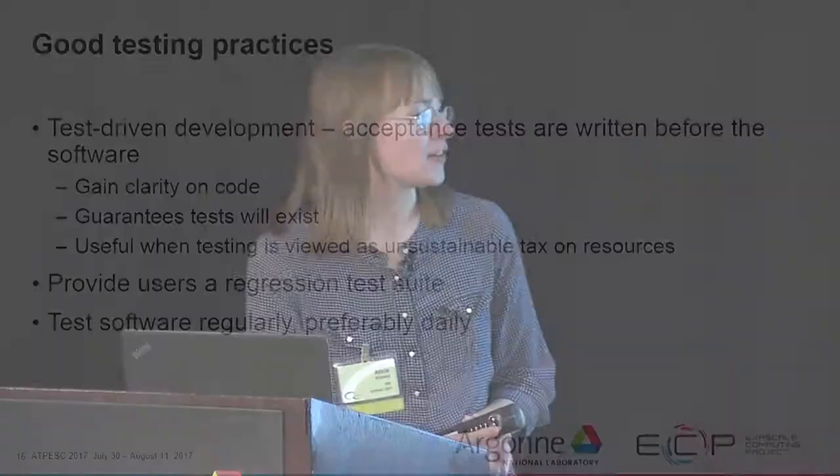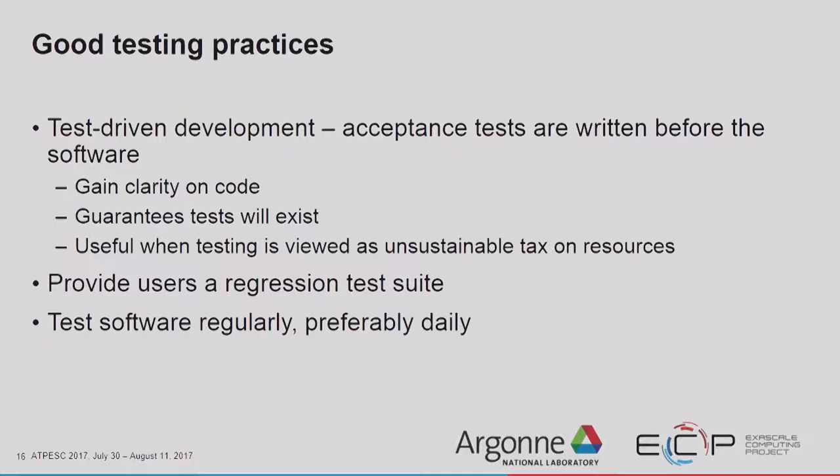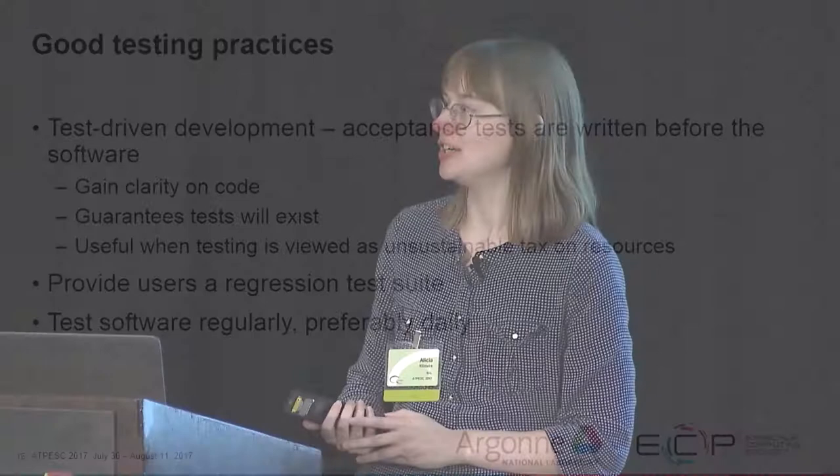The reason to test daily is that on Trilinos, we average about 12 commits per day. If we test once a month and find a bug, there are several hundred commits that could have broken it. If we test daily, then we find out that something broke that wasn't broken yesterday and that one of those 12 commits is responsible. That dramatically narrows down the investigation.